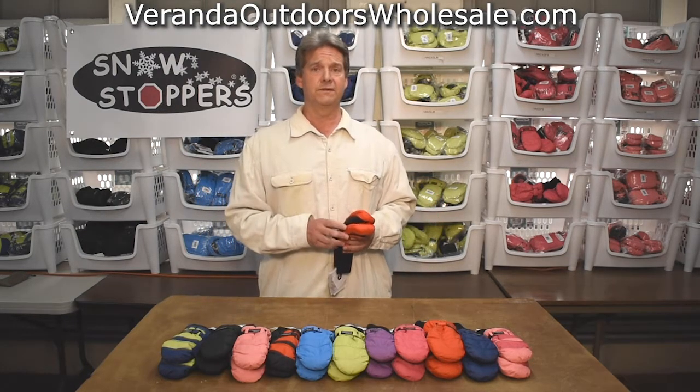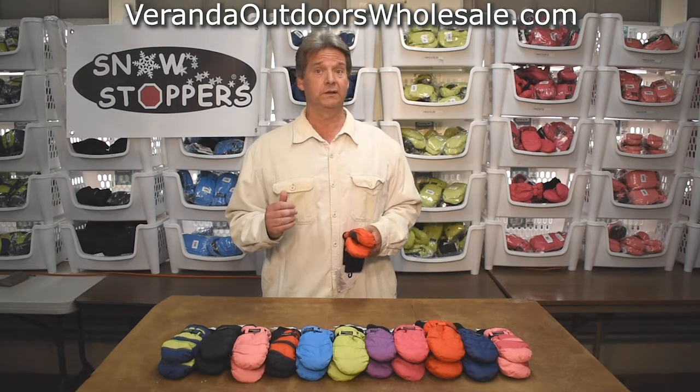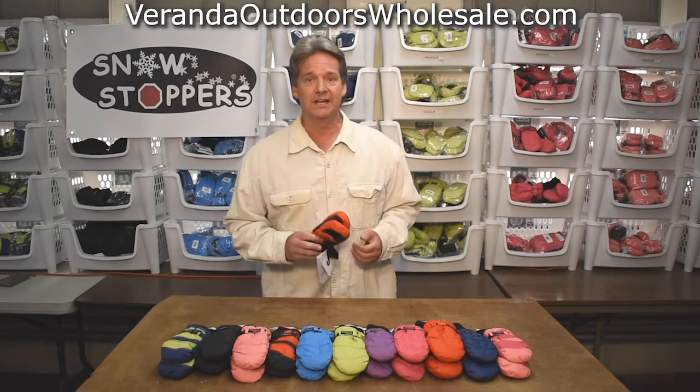If you'd like more information on this product and all of our other fine Snowstopper products to keep your kids warm in the winter, go to verandaoutdoorswholesale.com. Get out there and play!